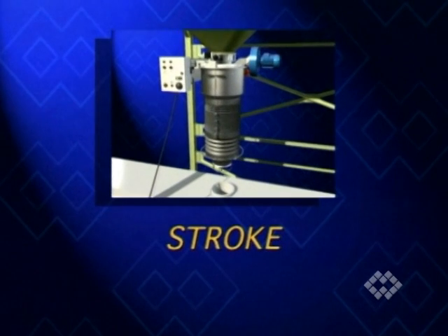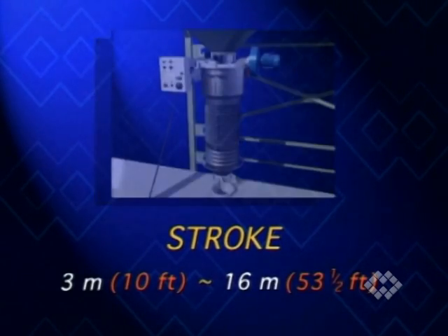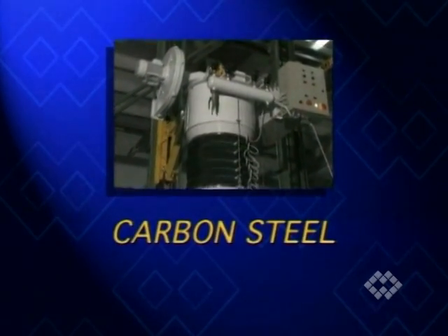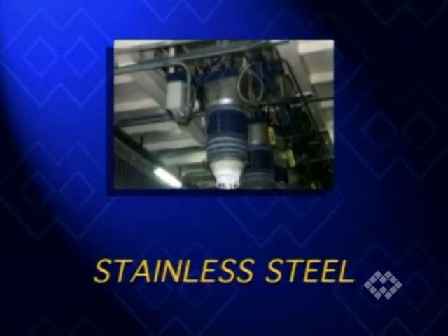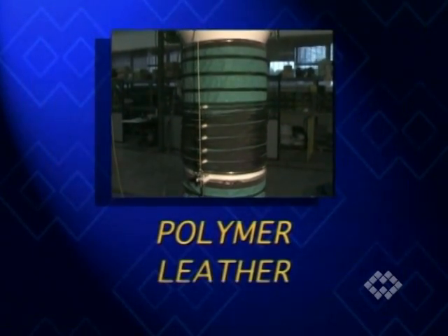Whereas the stroke of loaders with built-in dust filter is 3 meters, units for open loading reach strokes up to 16 meters. Depending on the material handled, bodies are made from carbon steel or different types of stainless steel. Bellows are made of various types of polymers or leather.